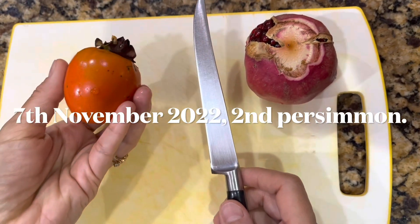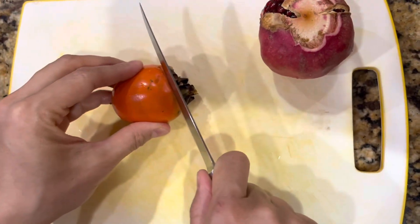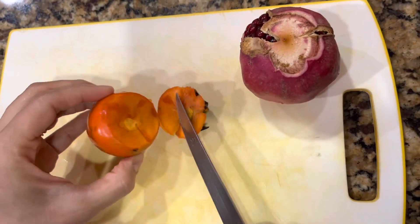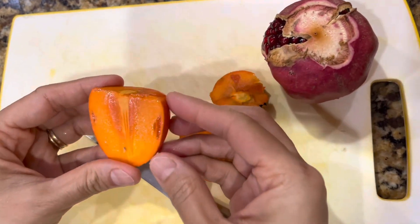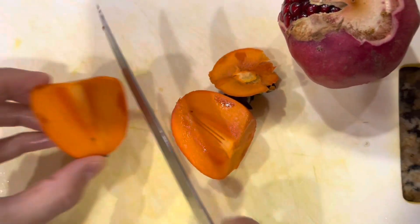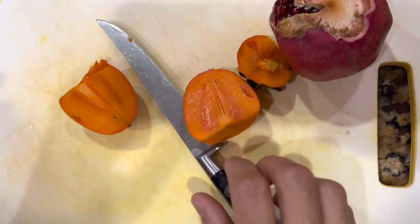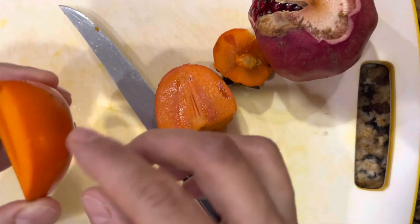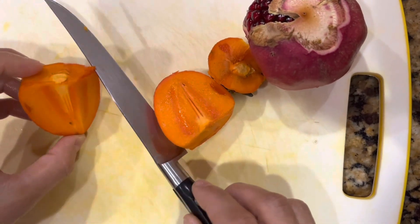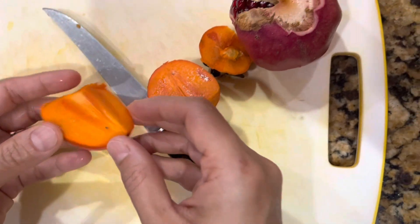This is the second persimmon — it's not soft at all, it's pretty firm. Since this is a Fuyu persimmon, you don't need to wait for it to soften to cut it. The color is beautiful, just gorgeous. It's delicious — extremely sweet, and it's tasting even better than the first one. The first one had some saltiness to the skin, but this one does not. We just bought a bunch from the store, and this tastes sweeter and more delicious than the store-bought persimmons.